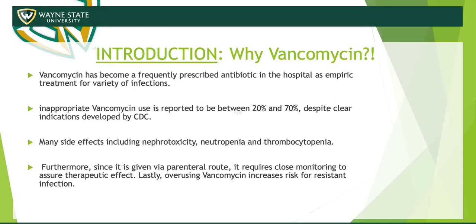Our introduction to the QI project — the reason behind it was because we noticed a lot of inappropriate use of vancomycin, especially with extremely ill patients in the ICU. We tend to just add it on without rhyme or reason sometimes. The CDC reported that the use of it is inappropriate most of the time without a clear indication.